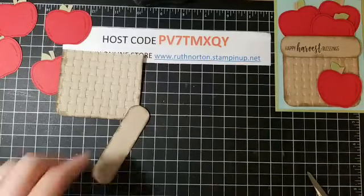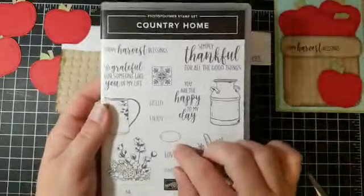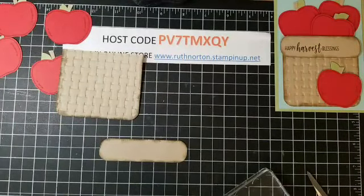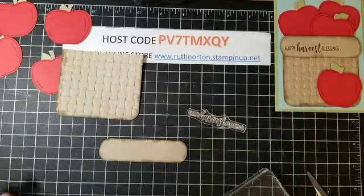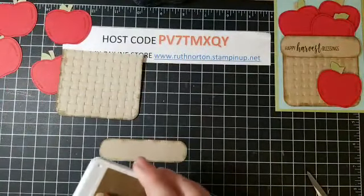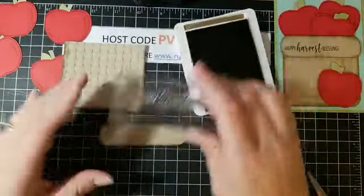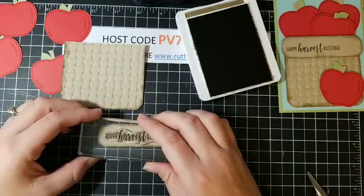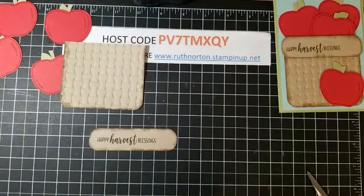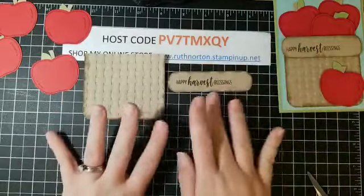Now we're going to stamp our greeting. It's coming from the Country Home stamp set — 'Happy Harvest Blessings,' which I thought was cute. I'm going to use Soft Suede ink and stamp it more on the left side. I thought I was so prepared, but I guess not — I got all my ink out but didn't mount any of my stamp sets!